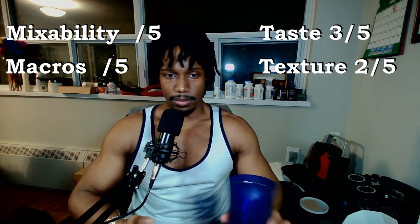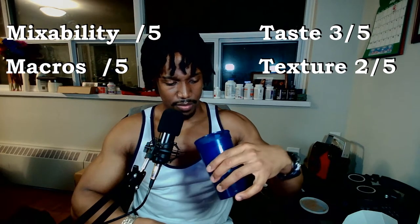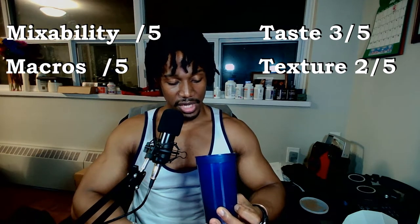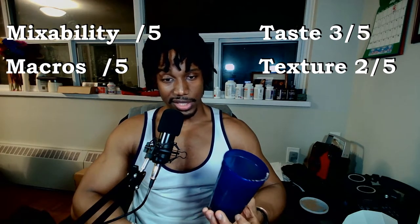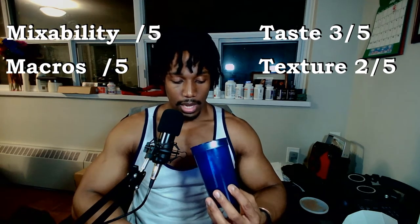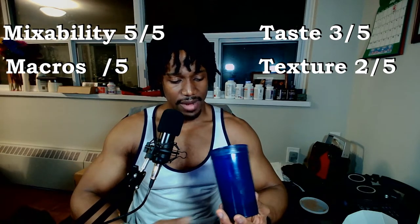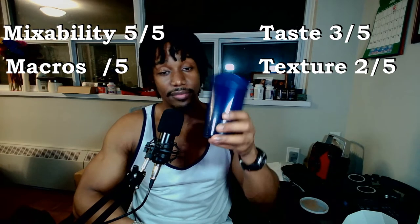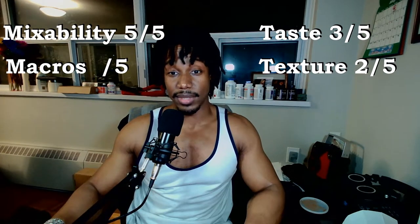Mixability — there are no lumps, no unmixed sections, nothing that makes me think this didn't mix properly. It's all quite uniform. I'll take the hit and say any small residue at the top of the cup is probably a technique issue on my part — I was trying to be fair by going straight to the shake. I'm going to give them a five out of five on mixability. For it to mix this smoothly in 20 seconds, completely lump-free, is impressive. I've seen proteins I like more overall that mix with more chunks than this — so credit where it's due.